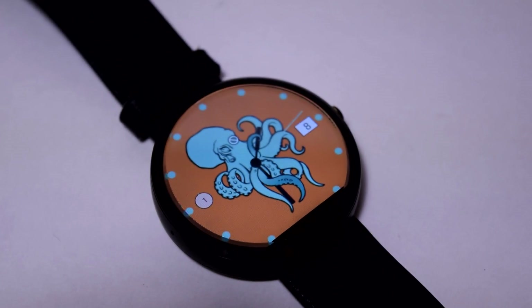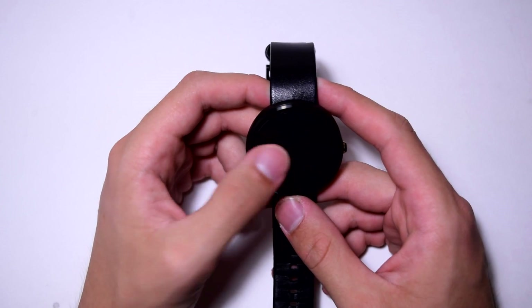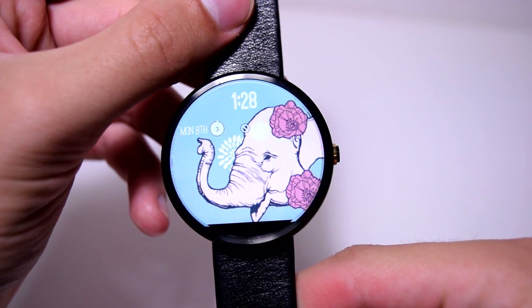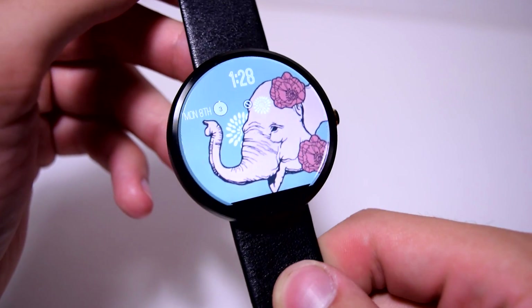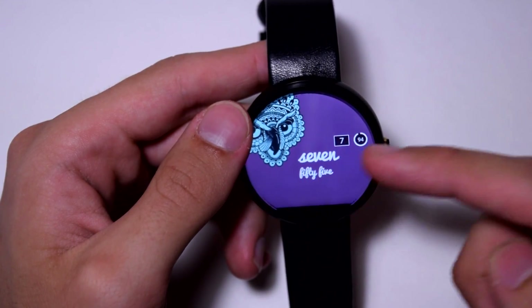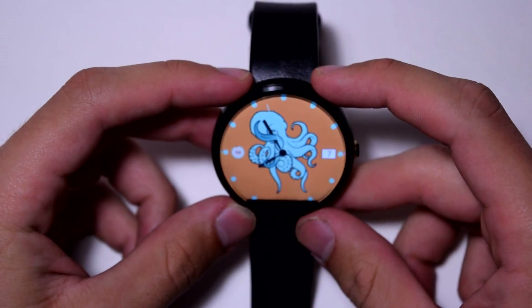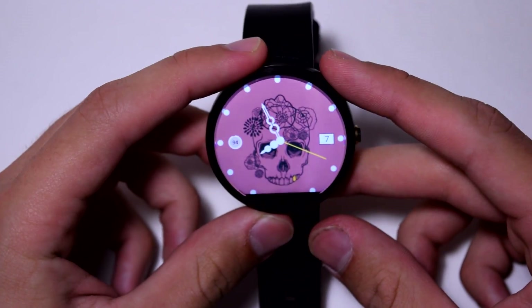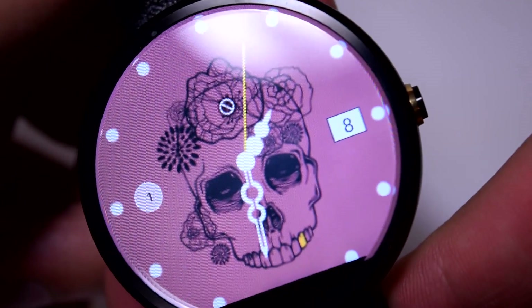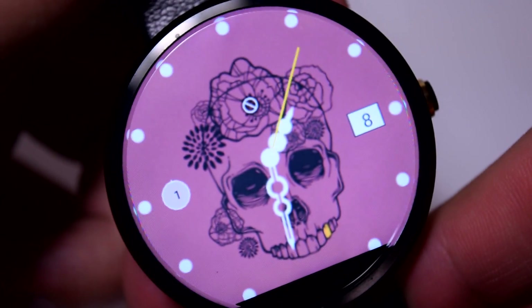The next watch face is called Illustration Watch Faces by BA, and it's a dollar in the Google Play Store. You get illustrations that look very nice and make your watch face look unique. There's an elephant, an owl, an octopus — which looks great — and a skull that's very pink. It might fit your style, but personally I don't use it. Illustration Watch Faces by VA, one dollar.